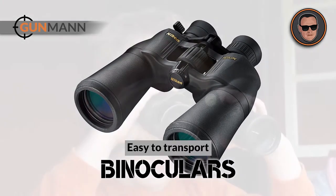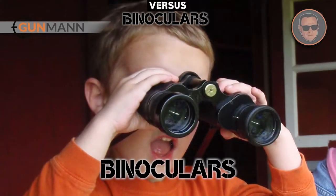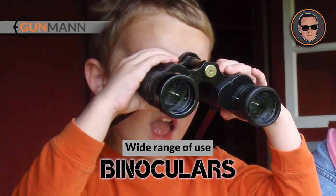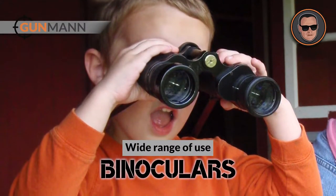Some binoculars may even fit in your pocket. Because they are so compact, binoculars are a versatile optic that can be used for a wide range of purposes in just about any environment.